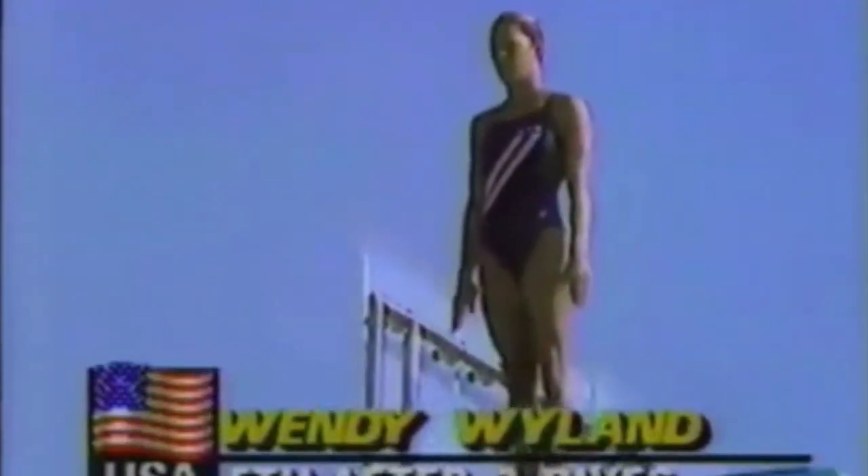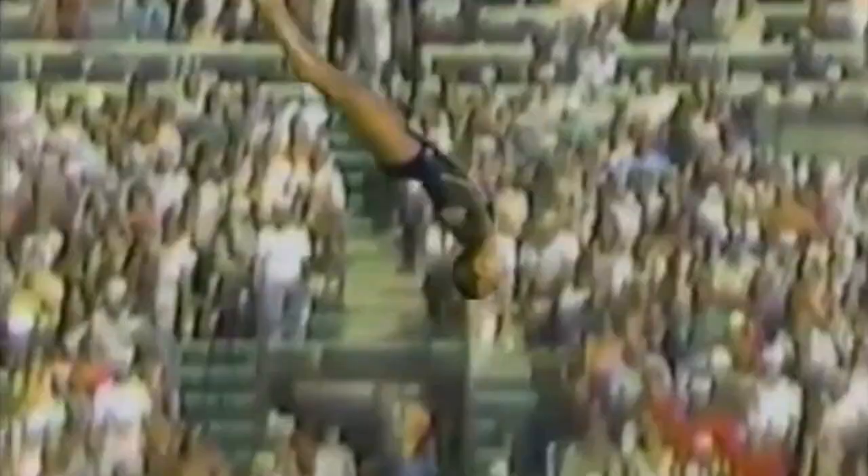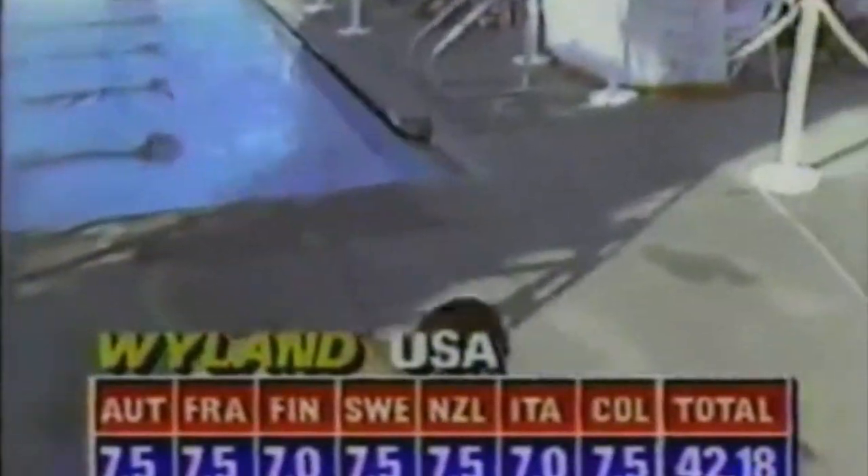Wendy is performing the reverse dive pike, and this is the dive that she missed yesterday. Let's see if she can control it today. She makes the correction. She said she corrected in the meet yesterday, which she wasn't used to doing, and was out of control as a result. She stays close enough to the tower, which is what she said she did yesterday but couldn't control. Scores of seven and a half, seven, 42-18 for Wendy Weiland — after the first dive.